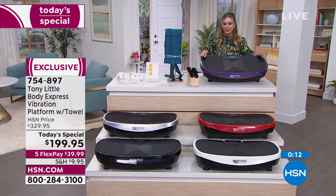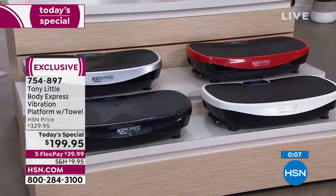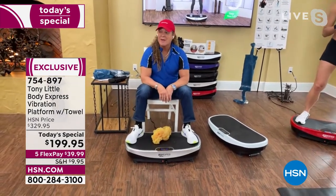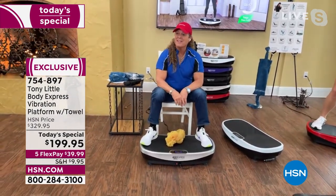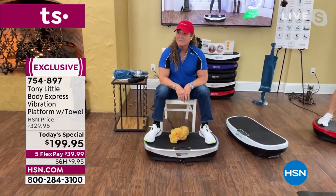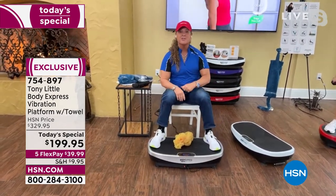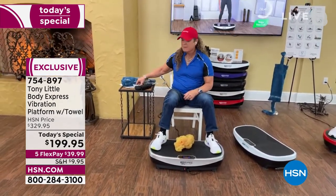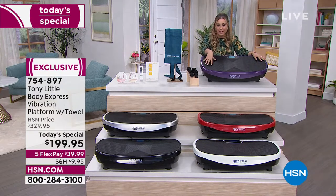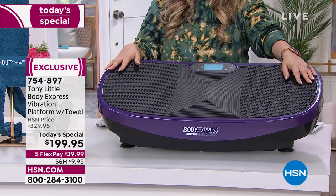Tony's last presentation is at 10 o'clock tonight — that's it. The today's special won't be back after that. Call 754-897 to get yours. Tony will also be joining for the inversion recliner with massage presentation coming up shortly.